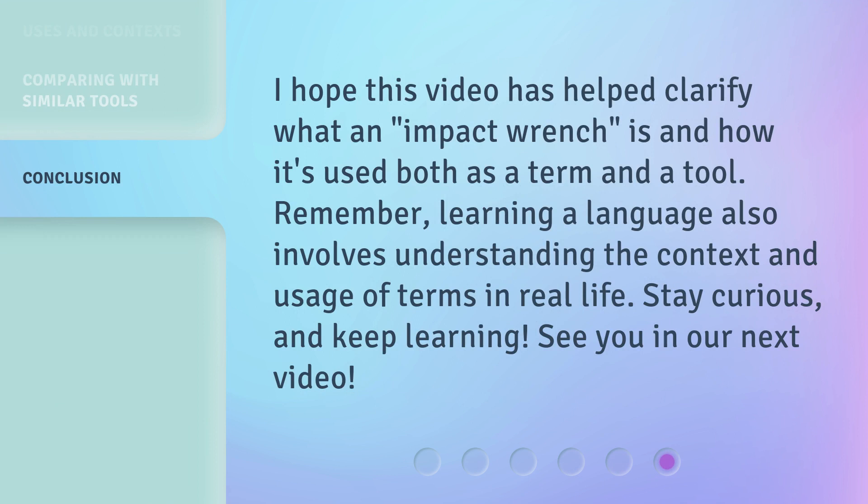I hope this video has helped clarify what an impact wrench is and how it's used both as a term and a tool. Remember, learning a language also involves understanding the context and usage of terms in real life. Stay curious and keep learning. See you in our next video.